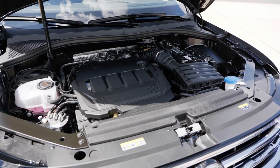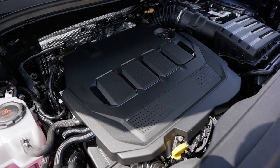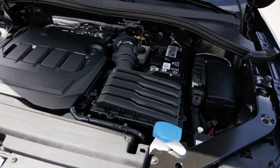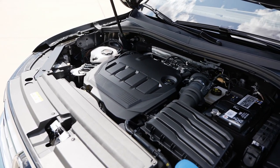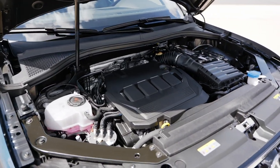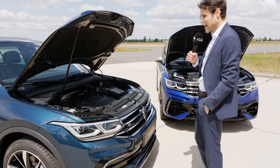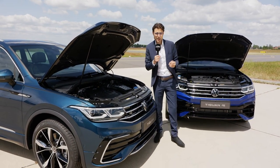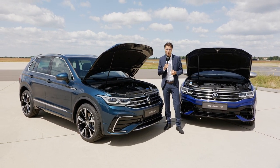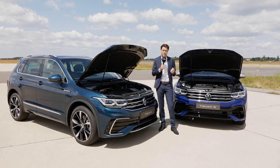Engine options include: TSI 1.5 with 130 or 150 horsepower; the 2-liter TFSI with 190 or 245 horsepower — the 245 always with all-wheel drive, the 190 optionally so. Then a 2-liter TDI with 120, 150, or 200 horsepower — the 150 with optional all-wheel drive, the 200 always with all-wheel drive. And then there's the 1.4-liter e-hybrid plug-in hybrid with 245 horsepower GTE and a 13 kWh battery. I think it will be a very popular model, especially the e-hybrid.